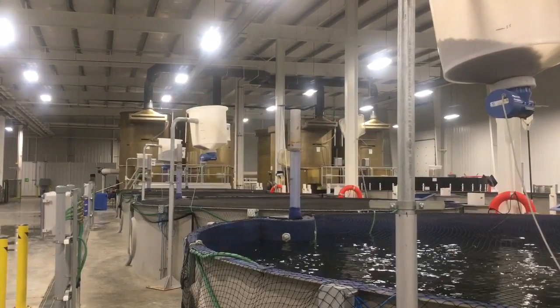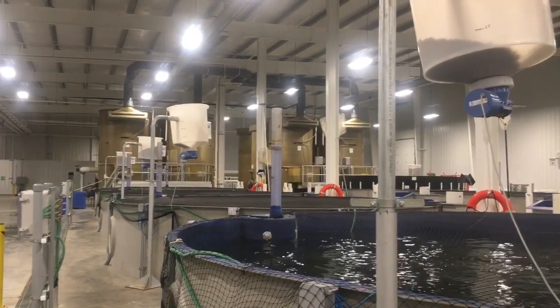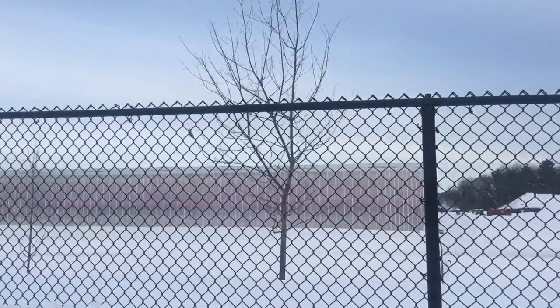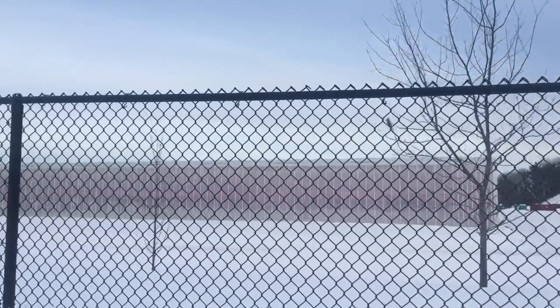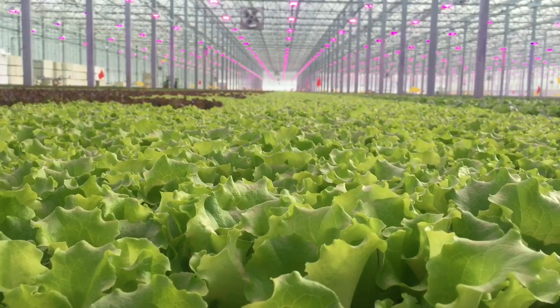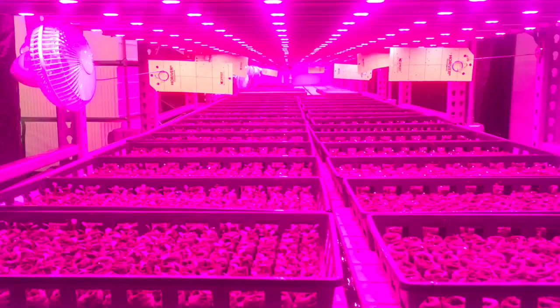The alternative is shipping product all the way across the country. When you think about lettuce — it's 95% water or better — and you're shipping that product thousands of miles to get to people's plates. Well, you can do that right at home, here in Wisconsin, anywhere in the Midwest. We'd like to say you can do it anywhere in the world. And that food is healthier when it's not old — nice and fresh means healthier food for you.